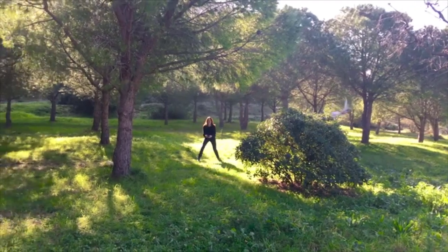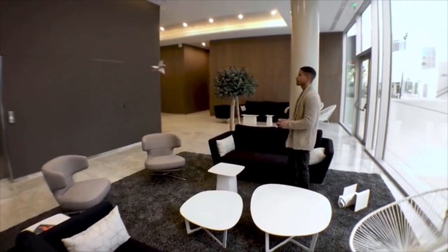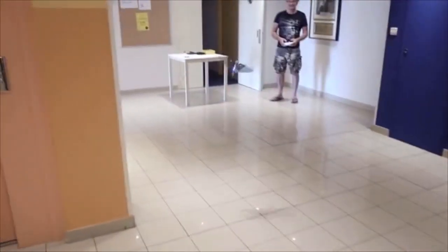MetaFly flies just like in nature. It can take turns, fly slow or fast, and maneuver around anything. It can also glide and be controlled to glide left and right. With those abilities, MetaFly is one of the few RC flying objects that can actually fly in small spaces — here it is flying in an office, in a house, and in an even smaller house.